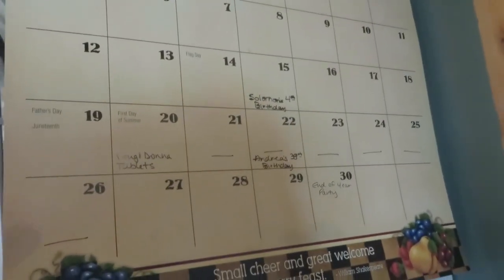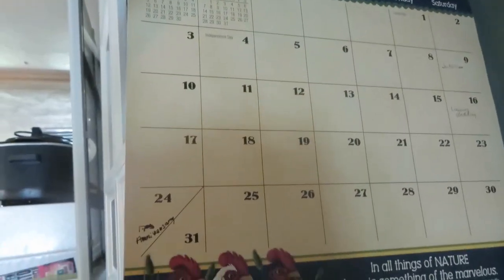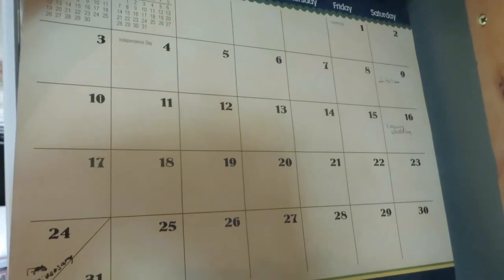I also check the calendar to see what's coming up before my next shopping trip, so I can make sure to buy birthday presents or anything like that. If we have a party coming up, I can make sure to get what I need for that.